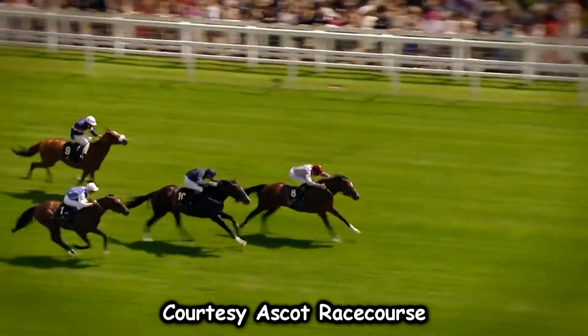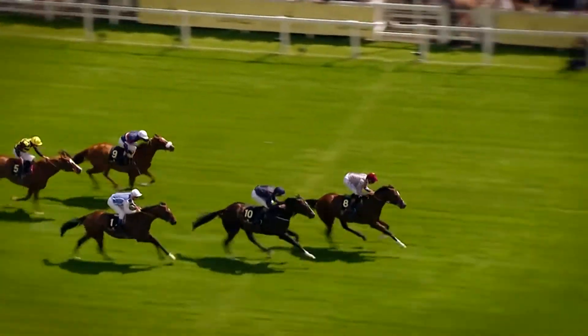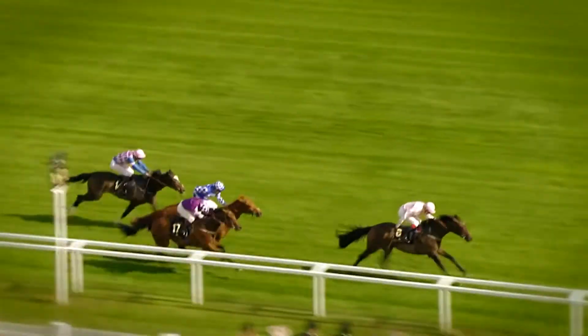They can, however, give a handicapper the best indication as to how strong a particular horse is compared to their overseas peers. Now the information may be slightly different, but the key to picking winners in any country is really quite simple. In evaluating the chances of each individual, you must measure the strength of the competition they have faced and determine what kind of race they will run under the conditions in which they are entered for today.